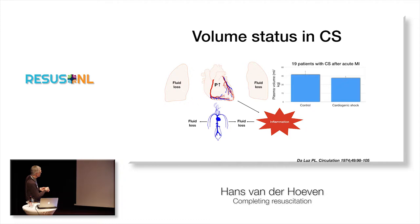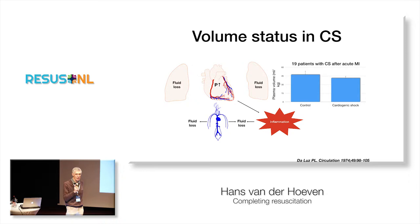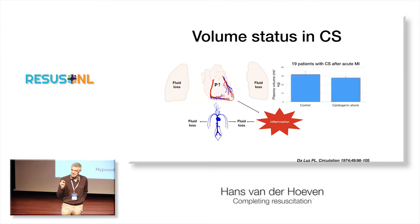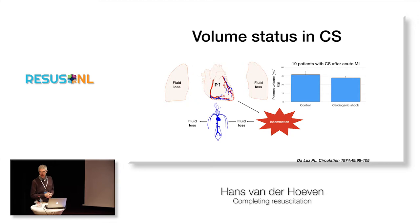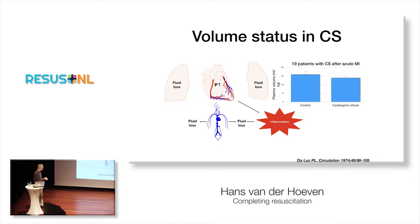If central venous pressure increases, you lose fluid in the tissues. Also very important to remember: a patient with a myocardial infarction has a systemic inflammatory response at the same level as a patient with moderate or severe septic shock — the same amount of inflammation inside the body — so you also lose fluids in your tissues. These patients become hypovolemic. This was shown in an elegant study, almost 40 years old, confirming that patients in early cardiogenic shock have a lower than normal plasma volume. They definitely need fluids if hemodynamically unstable.